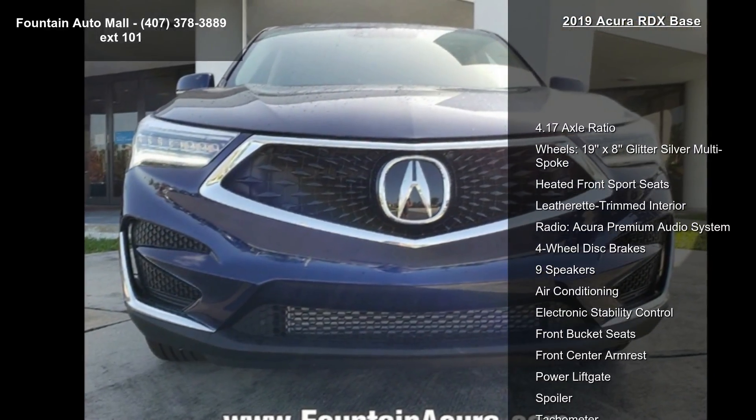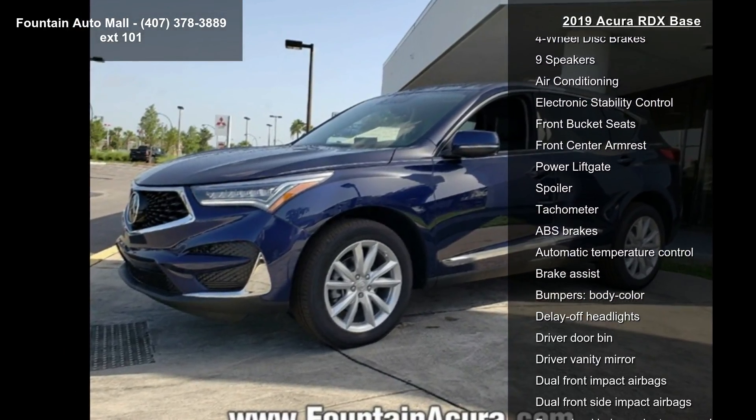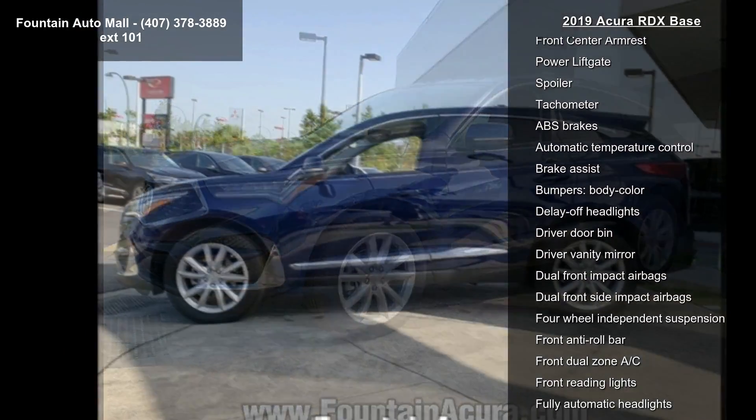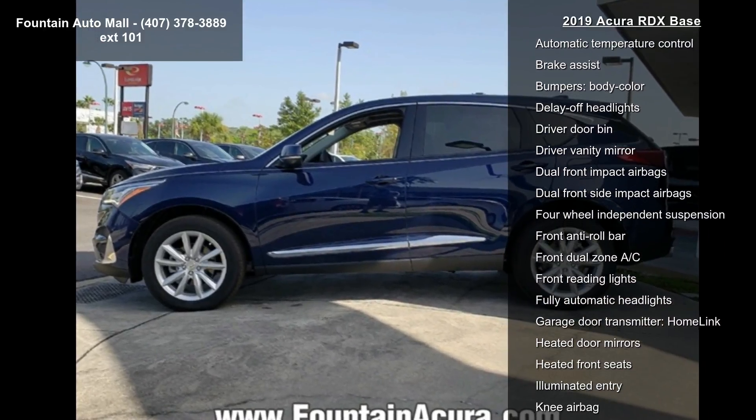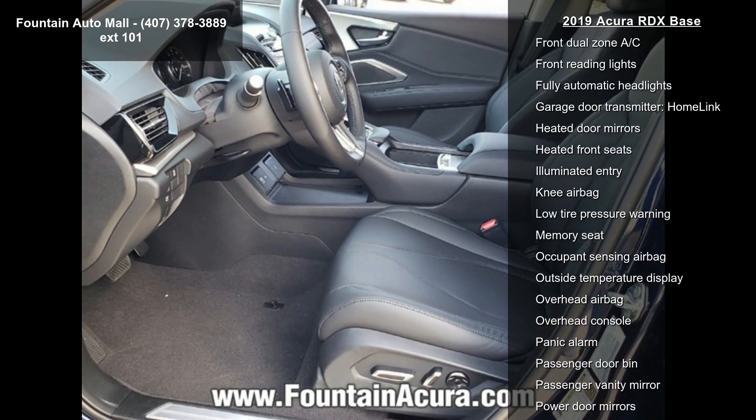Some of the top features included with this vehicle are 4.17 axle ratio, 19x8 glitter silver multi-spoke wheels, heated front sport seats, leatherette-trimmed interior, and the Acura premium audio system.